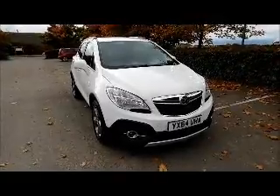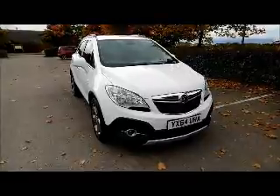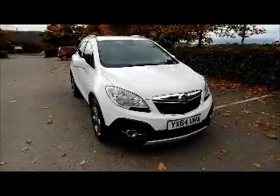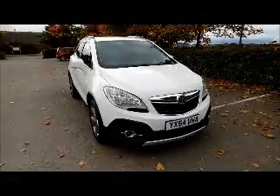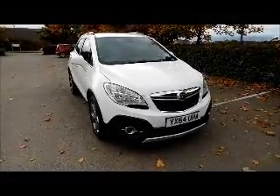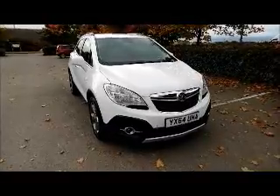Welcome to Now Vauxhall. Here today we have a Vauxhall Mokka 1.6 SE, 5 door fitted with a manual transmission, finished in white. The car is registered in September 2014 and as you can see is on a 64 plate. This car has a warranted mileage of 49,670 miles.